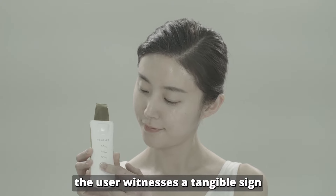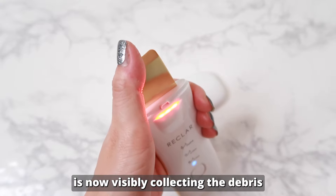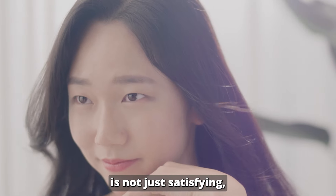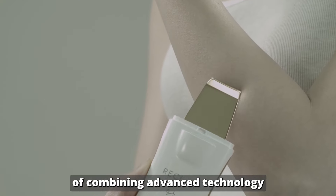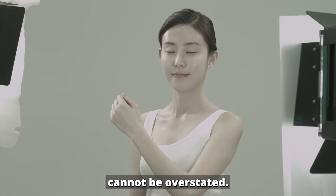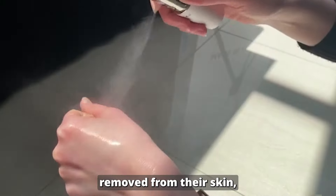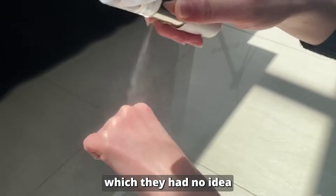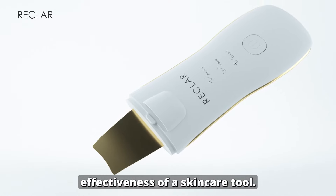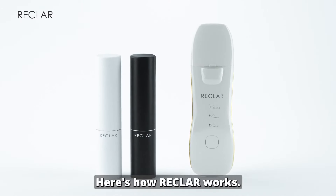Within minutes, the user witnesses a tangible sign of the peeler's efficacy. The blade, once clean, is now visibly collecting the debris that was once clogging their pores. This immediate, visible result is not just satisfying — it's a testament to the power of combining advanced technology with a deep understanding of skin biology. Users are often left in awe of the amount of dirt and impurities removed from their skin, which they had no idea were contributing to their skin issues. This moment of revelation is a pivotal shift in how individuals perceive and approach their skin health.